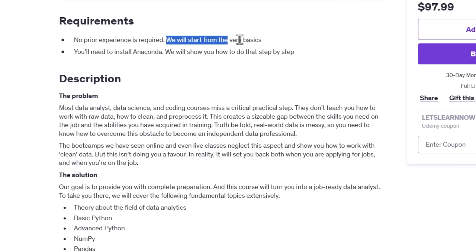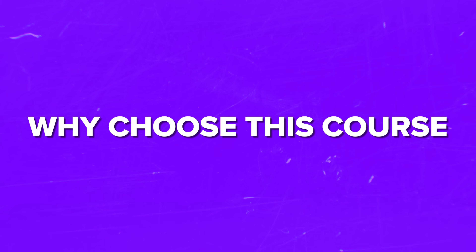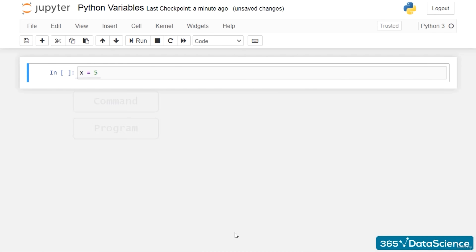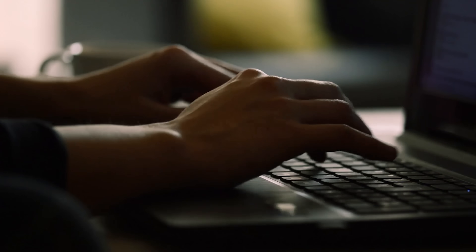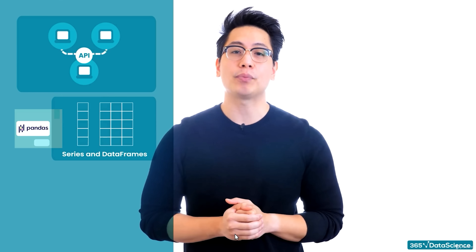Don't worry if you're starting from scratch — no prior experience is needed here. They'll guide you through everything step-by-step, starting from the very basics. All you need is a computer and an eagerness to learn. They'll even help you set up Anaconda and all the necessary tools. This course stands out because it focuses on real-world skills and practical experience. Unlike many programs that use clean, polished datasets, here you'll learn how to handle messy raw data and turn it into something usable. Every lesson builds on the last, so you will never feel lost. By the end, you'll be ready to do data analysis confidently and independently.